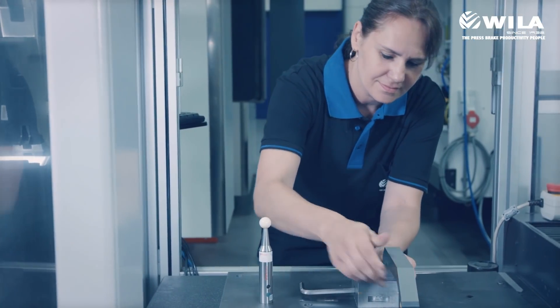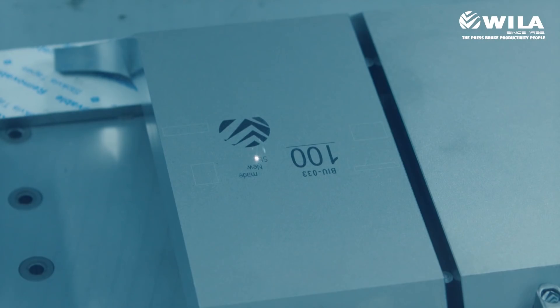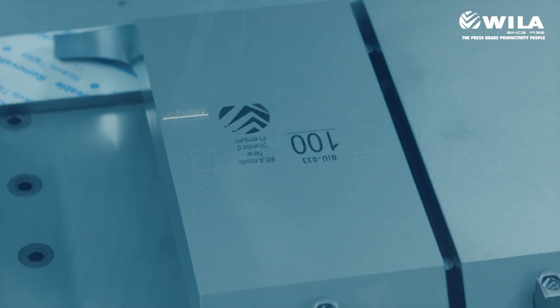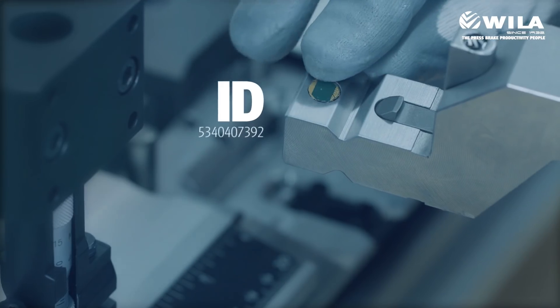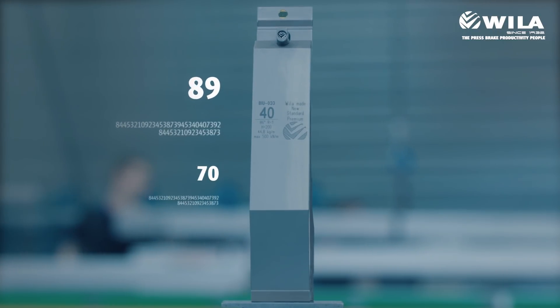A final check ensures the famous Wheeler tooling accuracy before giving it its branded quality mark. All Wheeler premium tools can be equipped with a unique ID tag, so you can start collecting production data in real time.